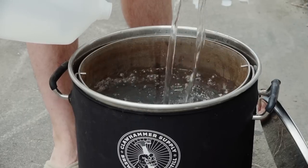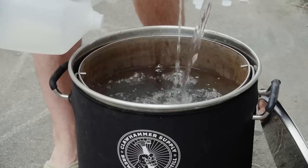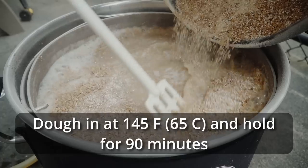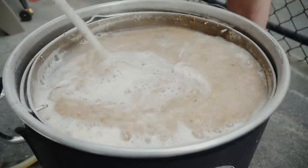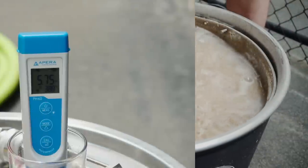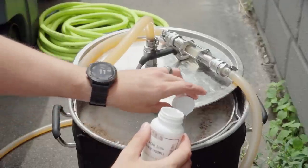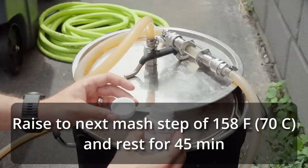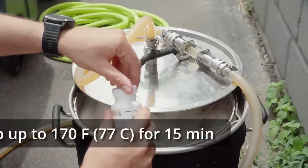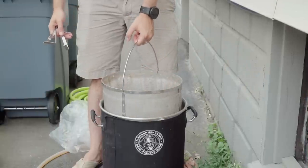I added eight gallons of spring water to my 10-gallon Clawhammer Supply 240-volt system and started to heat it up to the mash temperature. I also milled all my grain at this time. Once the water reached the mash-in temperature, I mashed in and started to recirculate the mash. After about 10 minutes, I took a pH reading and saw a pH of 5.75, which is far too high. So to correct this, I added about a cap full of lactic acid to bring it back down to something far more reasonable. Once the mash rested at 148°F for 45 minutes, I raised it up to 158°F for 45 more minutes, and then lastly raised it up to the mash out step of 170°F and let it rest for 15 minutes. Then I pulled out the grain basket and let it drain for about 15 minutes.